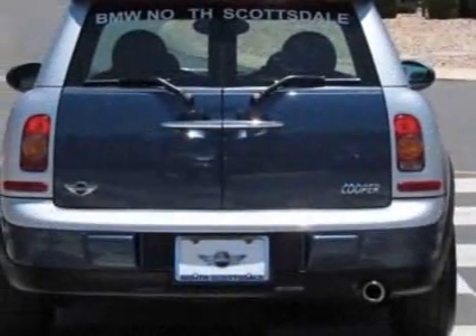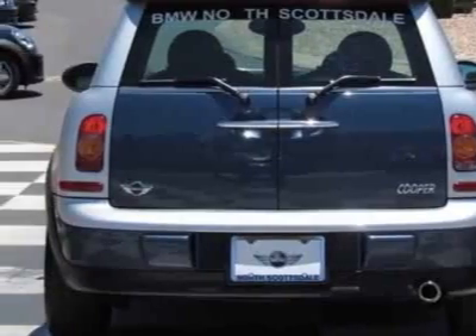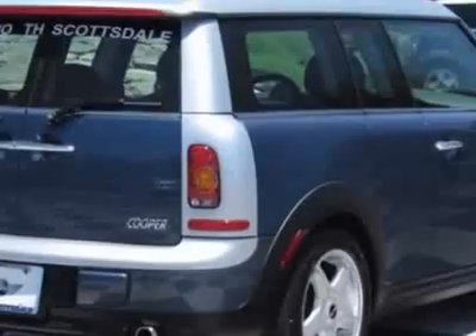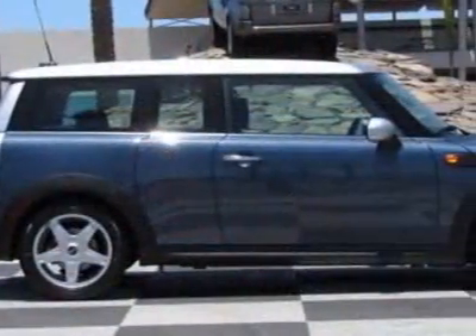This vehicle gets 28 miles per gallon in the city and 37 on the highway. This Cooper Clubman boasts a 1.6 liter inline-four engine and has a six-speed steptronic transmission.